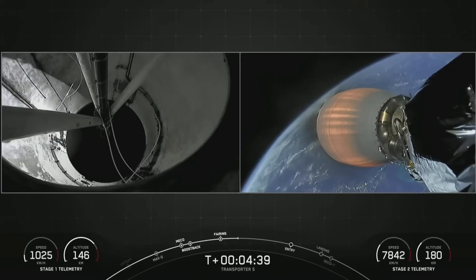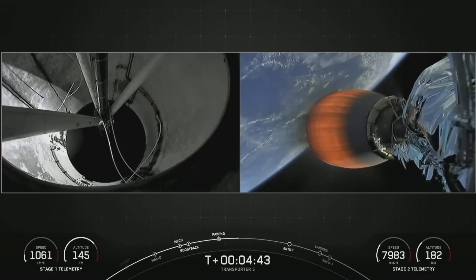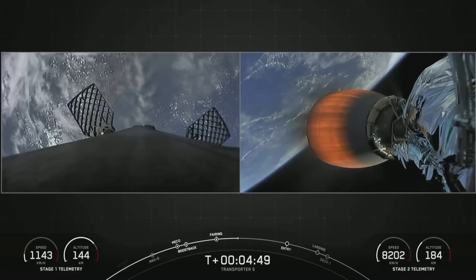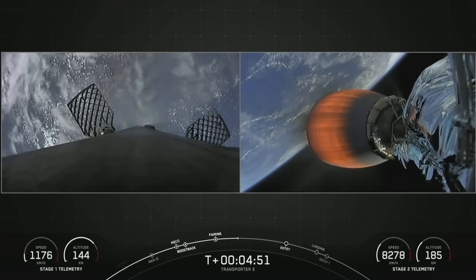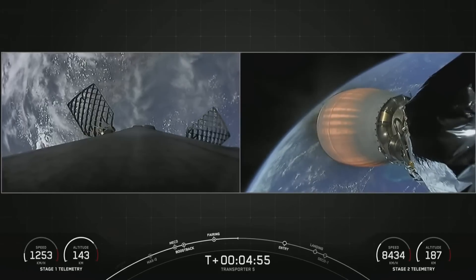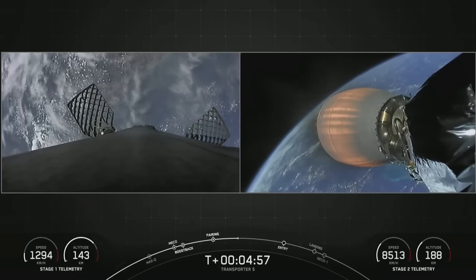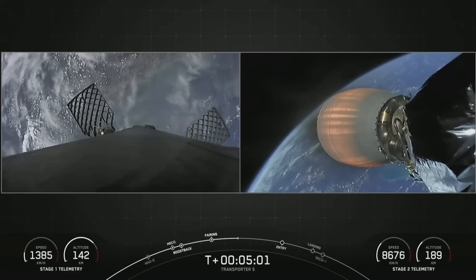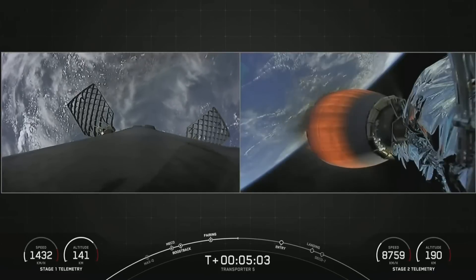The next milestone will be the first stage booster's entry burn. The first stage is performing three maneuvers today. This entry burn is designed to slow the booster down before it hits the dense part of the Earth's atmosphere. Without this burn, relying on the atmosphere alone to slow down Falcon 9 would put unnecessary strain on the rocket.